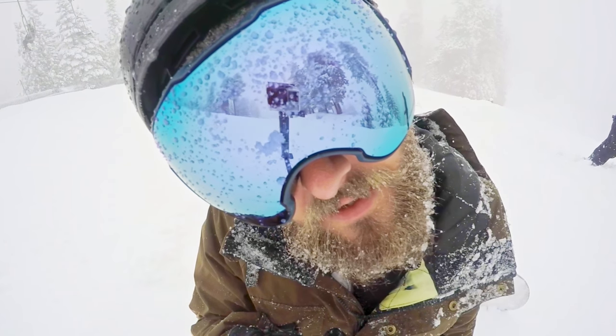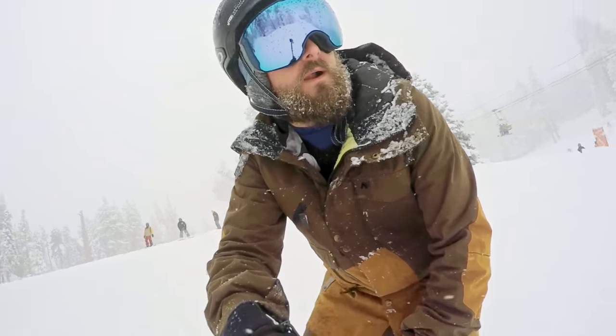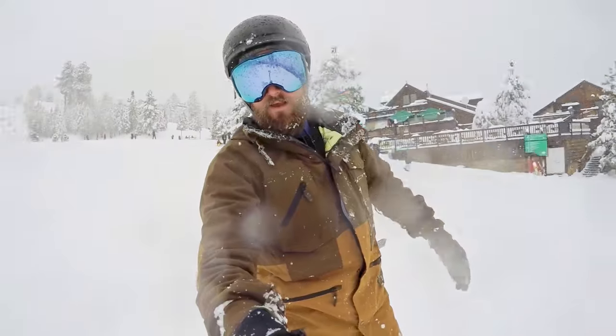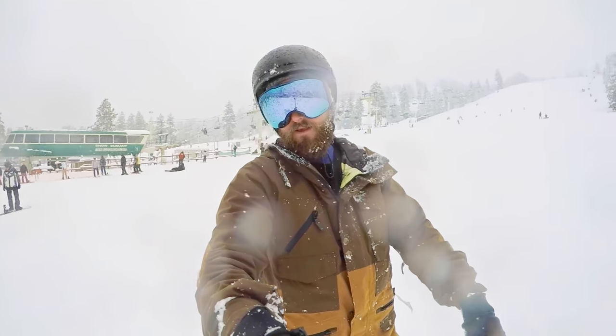This lens is going to be amazing for a bluebird day to about a medium low-light day. If you're stuck with it on a low light day, you're gonna see a lot better than a lot of people out there that don't have Prism technology. I would take a Prism dark lens over a non-Prism lens meant for low light, just because the technology is so great.